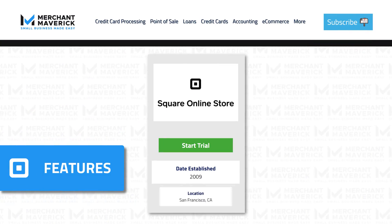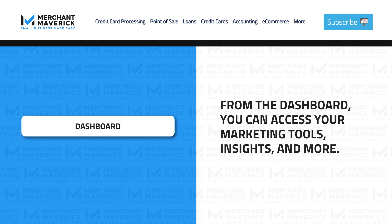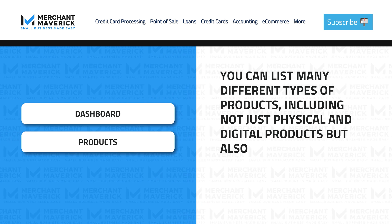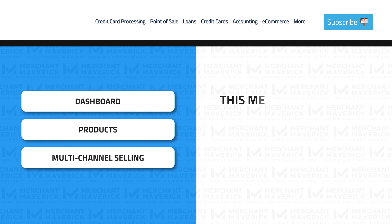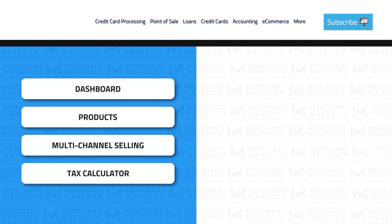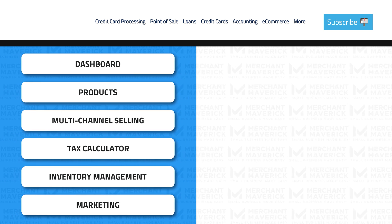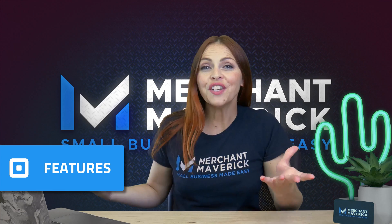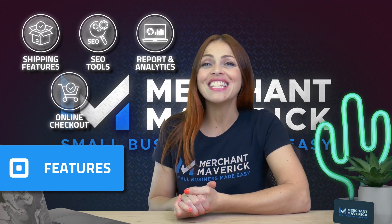Here are the main features you'll get with Square Online. Dashboard: from the dashboard, you can access your marketing tools, insights, and more. Products: you can list many different types of products, including not just physical and digital products, but also donations, memberships, services, event tickets, and more. Multi-channel selling: B2B sellers can make their wholesale products visible only to approved buyers. Tax calculator: charge accurate rates, works for states within the US. Inventory management and marketing: included is the ability to create and advertise coupon codes. There are more features such as shipping features, SEO tools, reports and analytics, Square Online Checkout, and Square ordering and delivery.